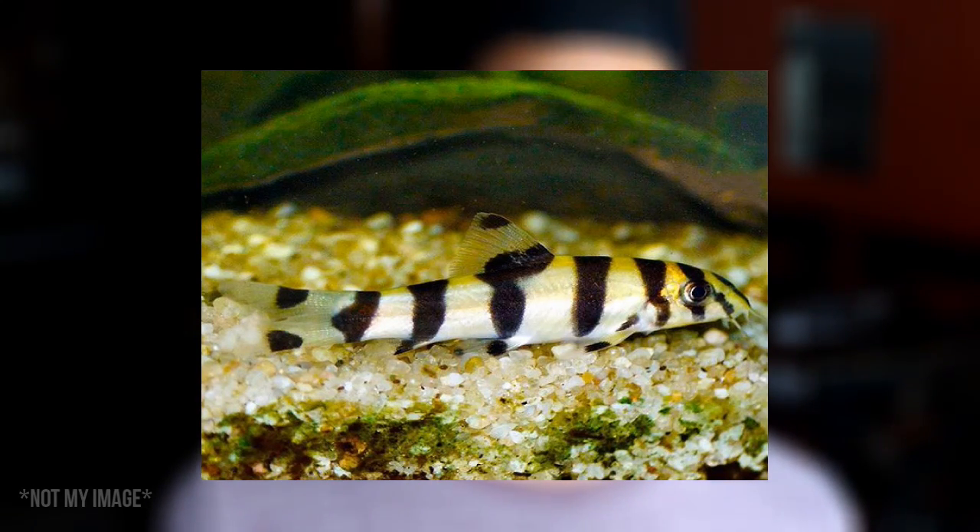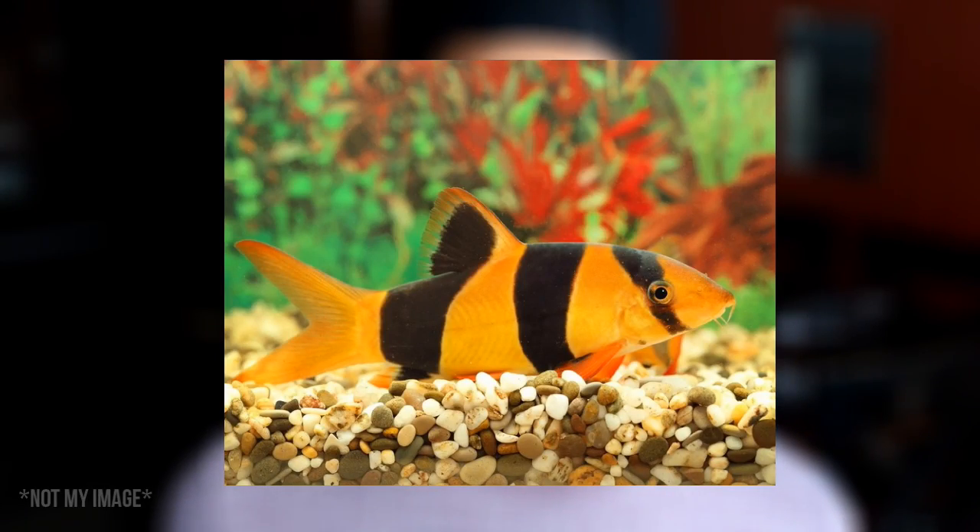The fourth fish on this list is going to be the loach. That is because this fish gets too big to really be a predator of a goldfish, which is why I added it on this list. It is also a good fish to have to kind of clean up the tank, because as you know, goldfish are extremely messy and dirty.